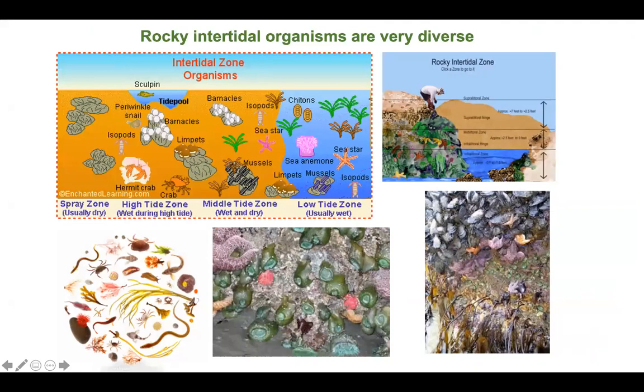The rocky intertidal organisms of the three habitats I'm discussing are the most diverse. This picture on the upper right shows the zonation patterns — sublitoral, supralitoral, midlitoral, and intertidal. As you go down in the water, the tides hit only the upper, middle, and lower zones depending on the tide level of the day or time of year. The left side shows organisms that occupy those zones — periwinkles, which are snails, barnacles, isopods, sea stars, limpets, and so on.